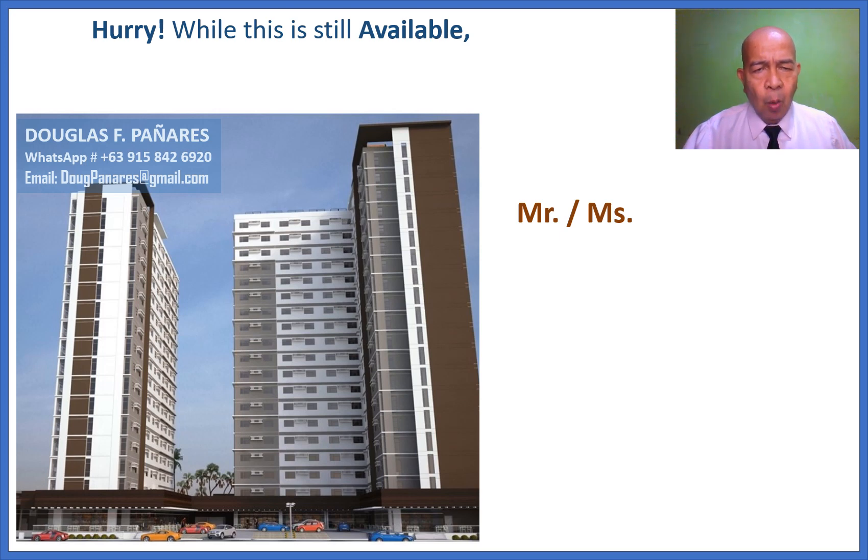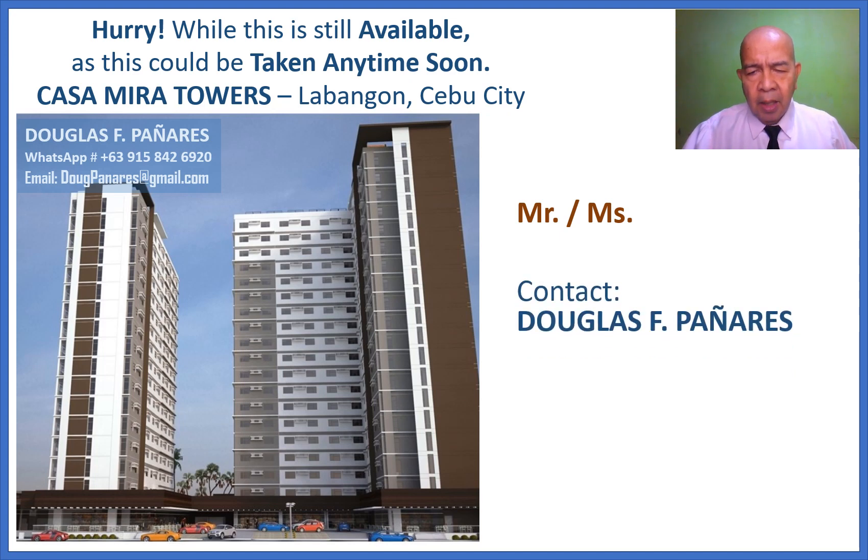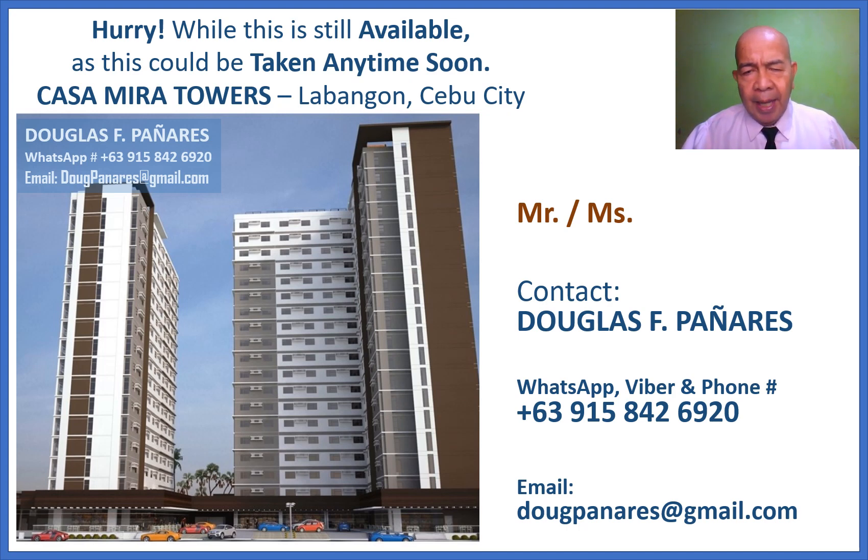Hurry while this is still available, as this could be taken any time soon. Casa Mira Towers at Labangon, Cebu City. Contact Douglas F. Panyares via WhatsApp, Viber, and phone number: +63915 842 2692. Email: dougpanaris@gmail.com. Thank you and God Bless.